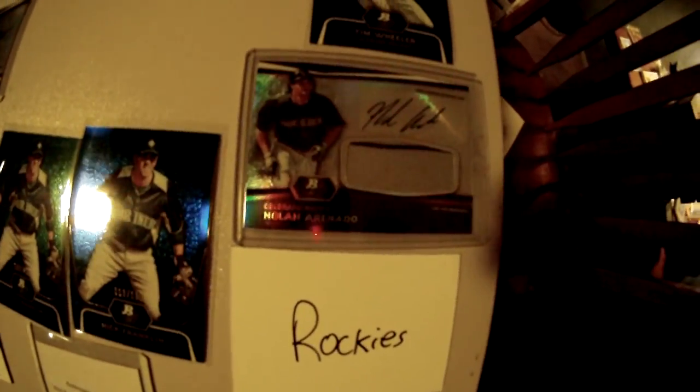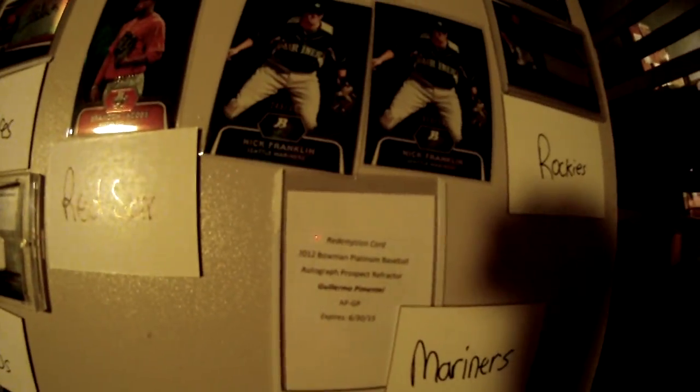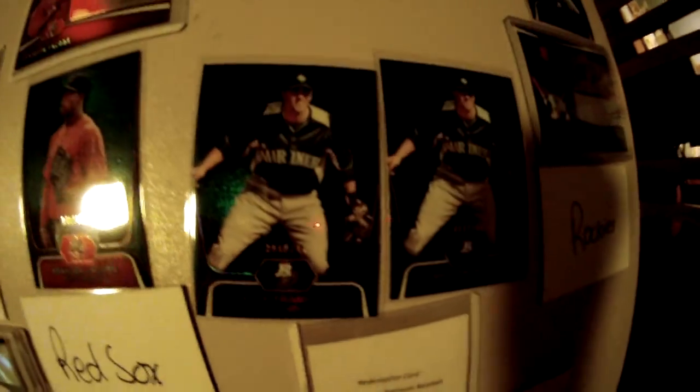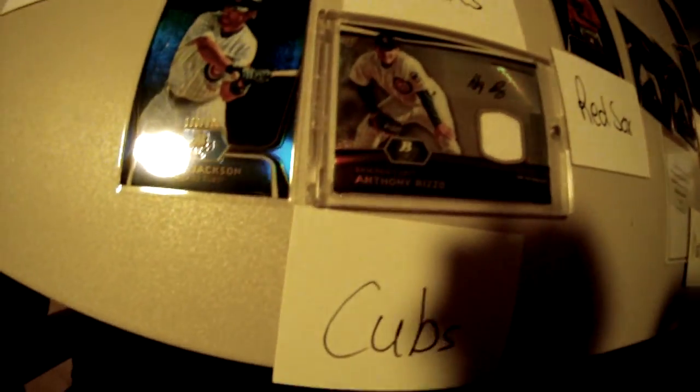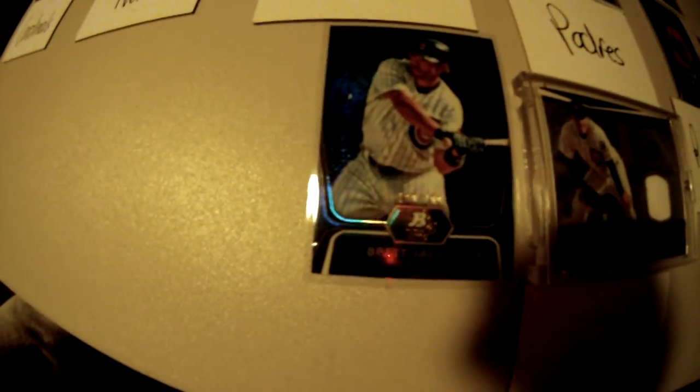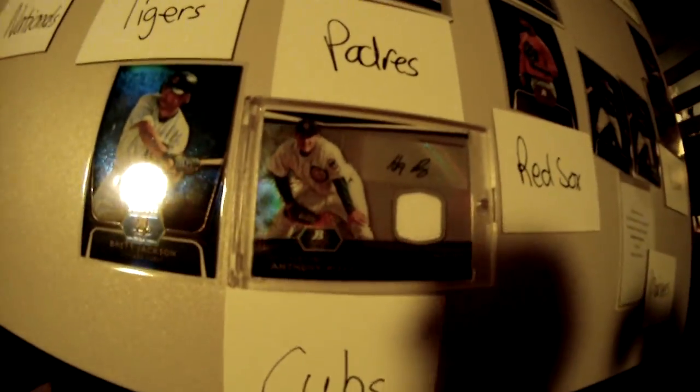Rockies: Nolan Arenado jumbo jersey auto and Tim Wheeler numbered. Mariners with the Guillermo Pimentel refractor auto, Nick Franklin green and blue. And the last one — the Cubs, for TPL Baseball Cards: Brett Jackson and Anthony Rizzo jersey auto.